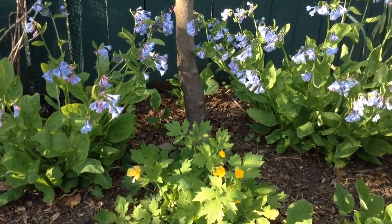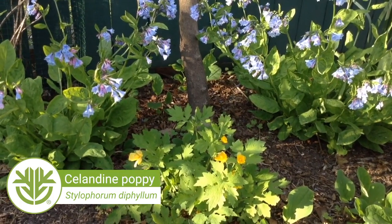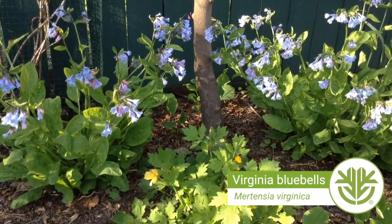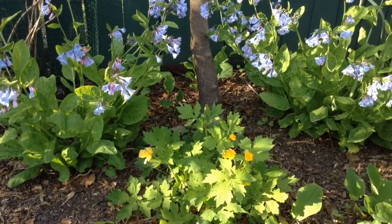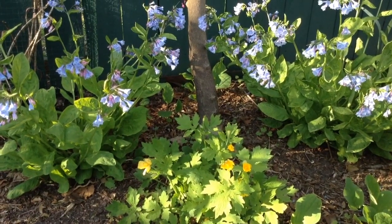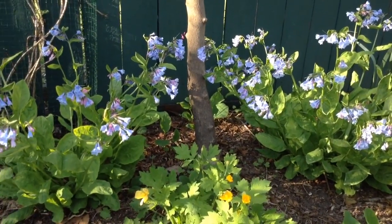This is the first set of spring ephemerals I'm going to cover. The one in the front with the yellow flowers is Celandine poppy, Stylophorum diphyllum, and the one behind it with the blue flowers is Mertensia virginica, or Virginia bluebells. The Celandine poppy comes up pretty early, blooms, does its thing, and usually the foliage lasts until late spring or early summer. The Virginia bluebells comes up, flowers, does its thing, and goes dormant pretty quickly.